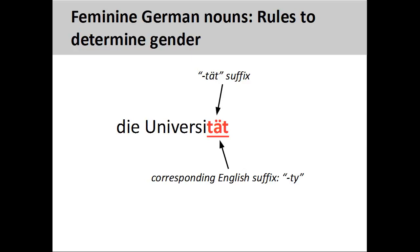Nouns ending in -tät, such as Universität, meaning university, are always feminine. These endings usually have a corresponding English suffix, such as -ty.